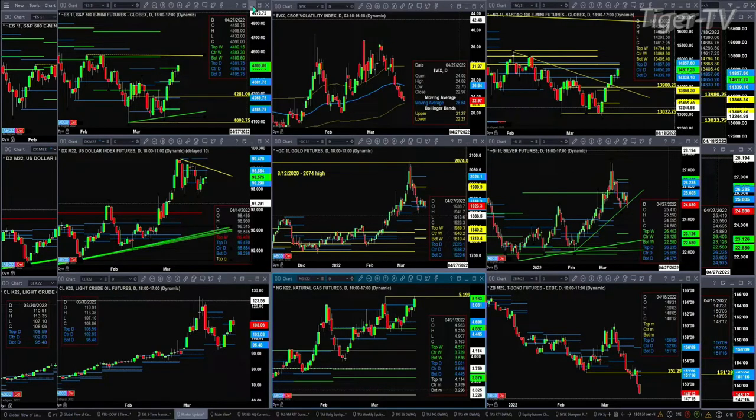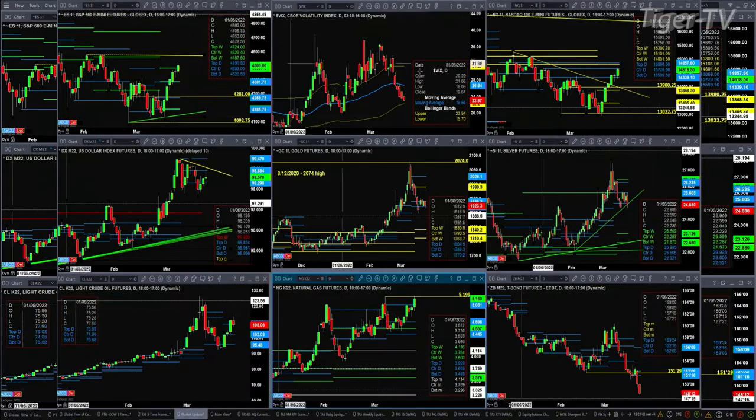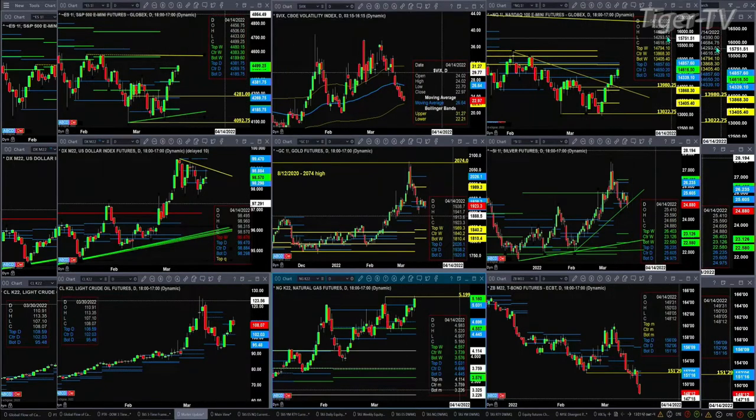In the case of the NQ, it's up at profile levels, so taking on buyers and sellers. Right now, 14,650 is the center of its daily profile. Price right now is printed at 14,616.